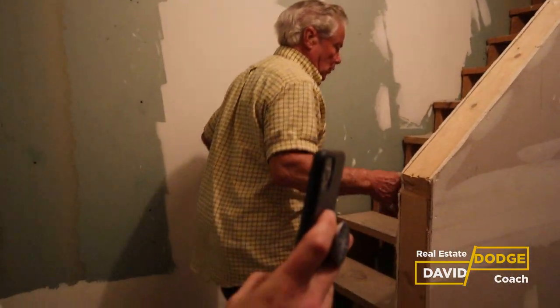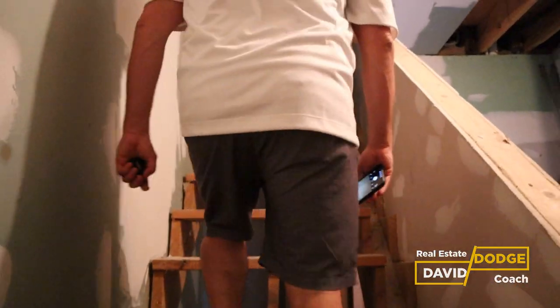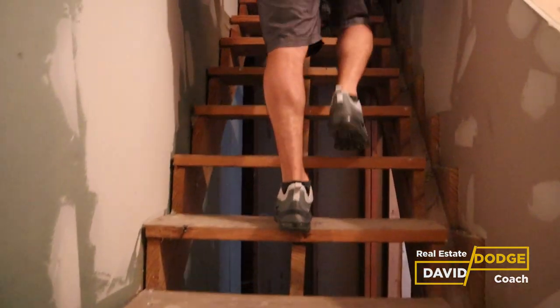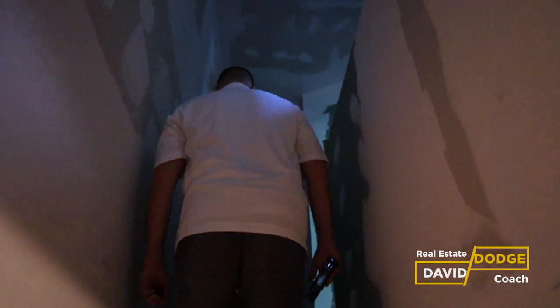The stairway width passes inspection because Mike knows the inspectors. It gets a little narrow at the top but nobody seems to care. The top section of the stairway is much wider on one side.